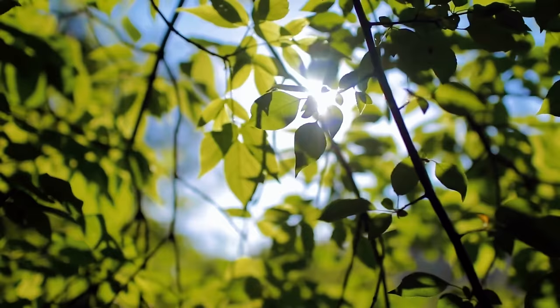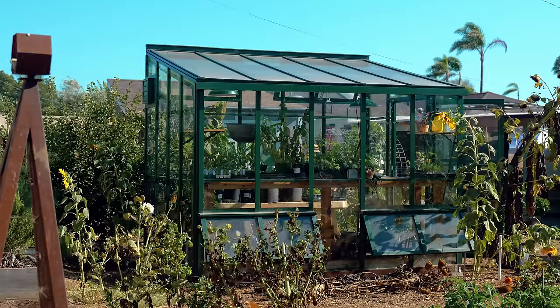Secondarily, it's the placement in relation to the sun. I was actually going to put the greenhouse in a spot that would have been blocked from the sun about 50% of the day — silly idea. Fortunately, I was talked out of that, and it's now in this beautiful location right here in the middle of the garden where I can garden around it and make it part of the space.